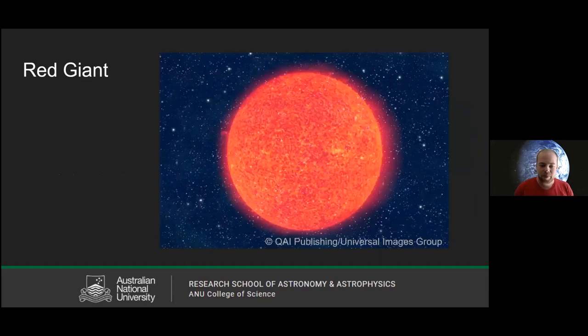Stars don't stay in their main sequence life forever. Eventually they'll start running out of the gas they use to ignite, and when they do, they'll tend to puff up — they'll expand. This is what we call a red giant. Our sun will do this in about five billion years, so you or I won't be around for it. When it does, it will expand past Mercury, past Venus, and might even swallow up Earth. So don't mark your calendar for this one.